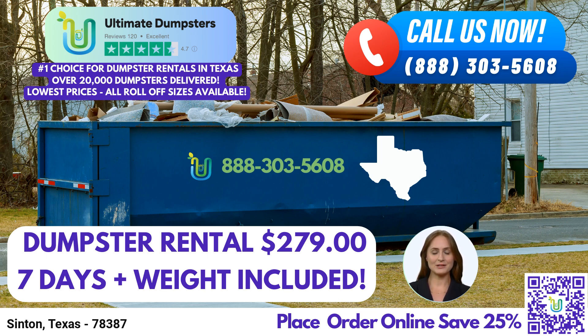Now, here's an interesting fact about Synton, Texas: the city is known for its historic courthouse, a beautiful landmark that stands as a testament to its rich heritage. Thank you for choosing Ultimate Dumpsters for your roll-off dumpster rental needs in Synton, Texas. We look forward to serving you and providing a seamless waste management experience.